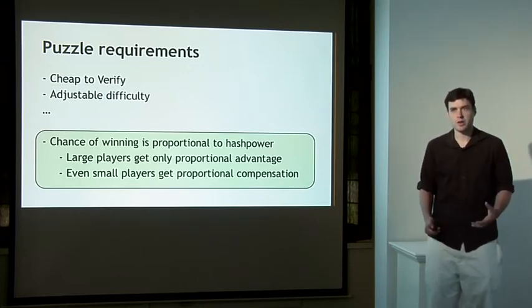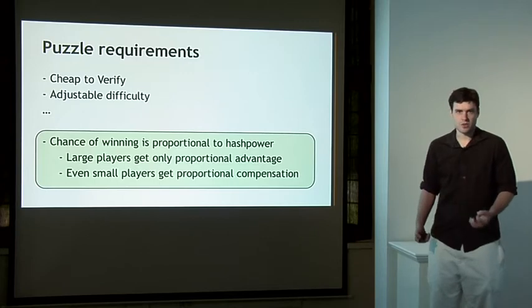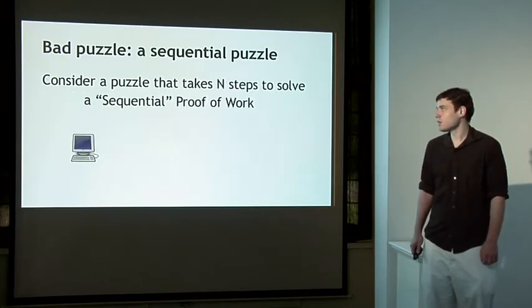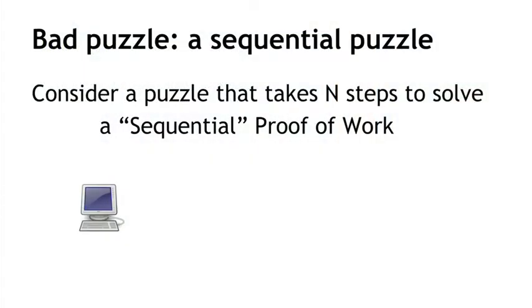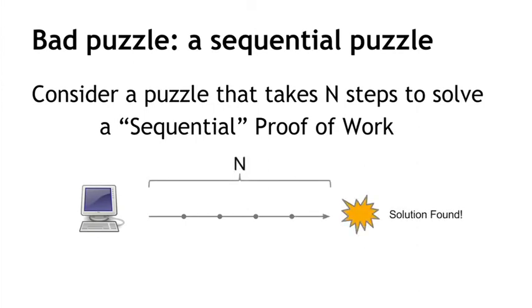In particular, this means that really large miners with very powerful hardware should only have a proportional advantage in being the next miner to find a puzzle solution. Even small players should have some proportional chance of being successful in receiving compensation. To illustrate this point, let me show you an example of a bad puzzle that doesn't satisfy this requirement. Consider a mining puzzle that takes exactly n steps to find a solution — call these a sequential proof of work. A miner would be able to find one of these proof-of-work solutions by computing n steps in order in a sequence. Once it reaches n steps, it finds a solution. The problem is that if it takes exactly n steps in a sequence to find a puzzle solution, then the fastest miner in the network will always be the one who wins the next reward.